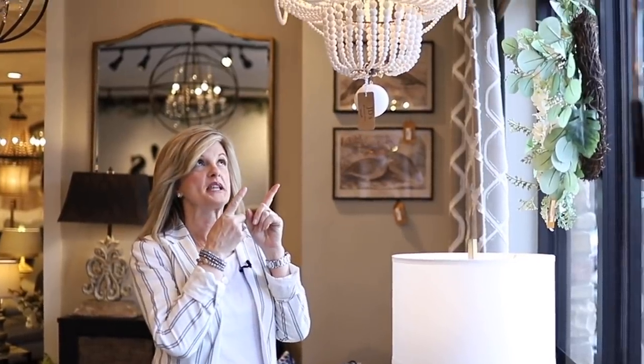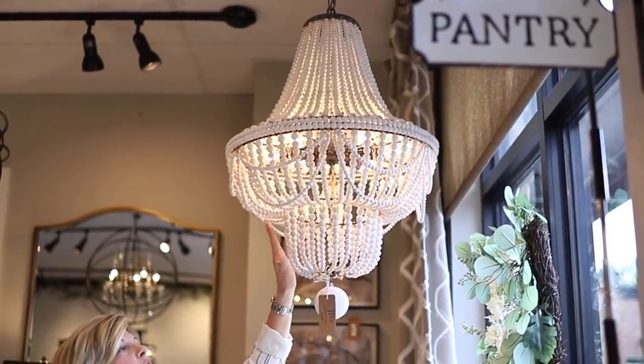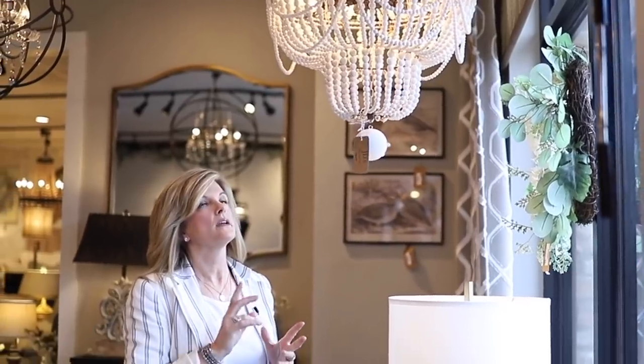I love lighting — I think it's a work of art whether it's a lamp or whether it's a chandelier. This one just came in. It's not online yet, but it is beautiful with wood beads and a white tone. I really can't think of a room that this would not look good in.